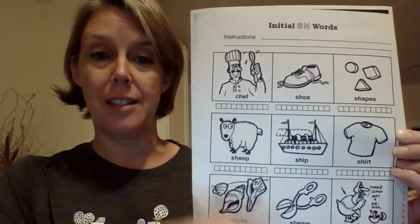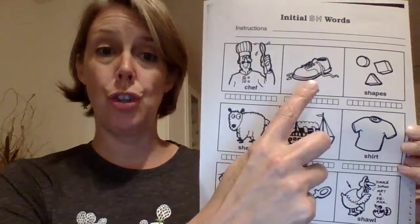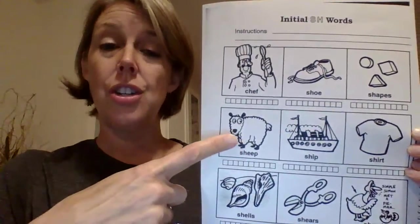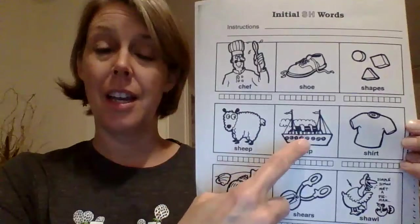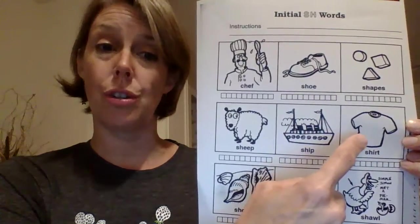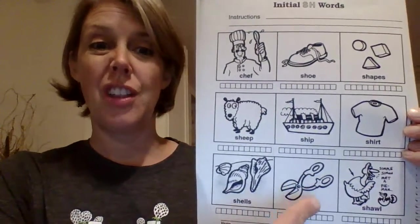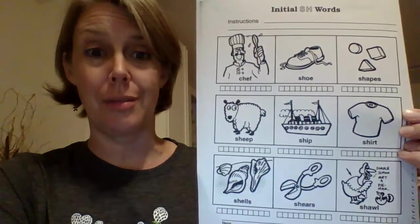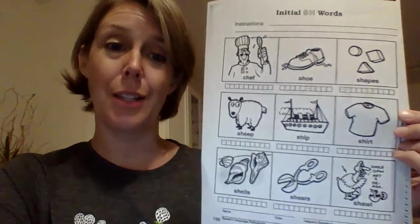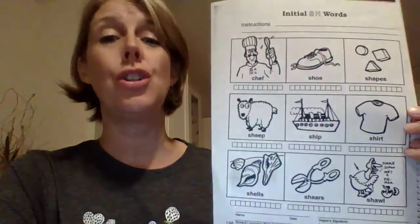Chef — a person who cooks in a restaurant is called a chef. Shoe — we already did that one. Shapes. Sheep. Ship. Shirt. Shells. These kinds of scissors are called shears. And for some reason, like a goose or something is wearing a shawl — it's kind of like a scarf, kind of like a blanket, kind of like a sweater. It's a shawl.